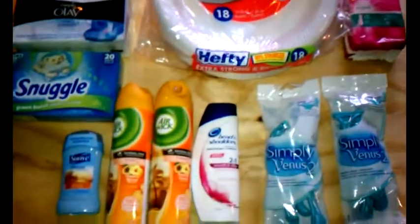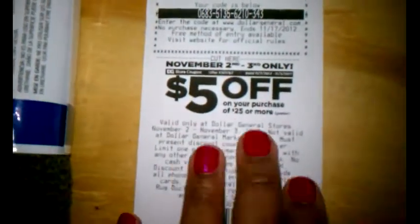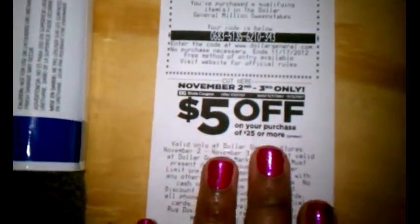$5.65. And I used their $5 coupon, and of course they want to keep you coming back — so they gave me another $5 off for next week, on the second and the third.